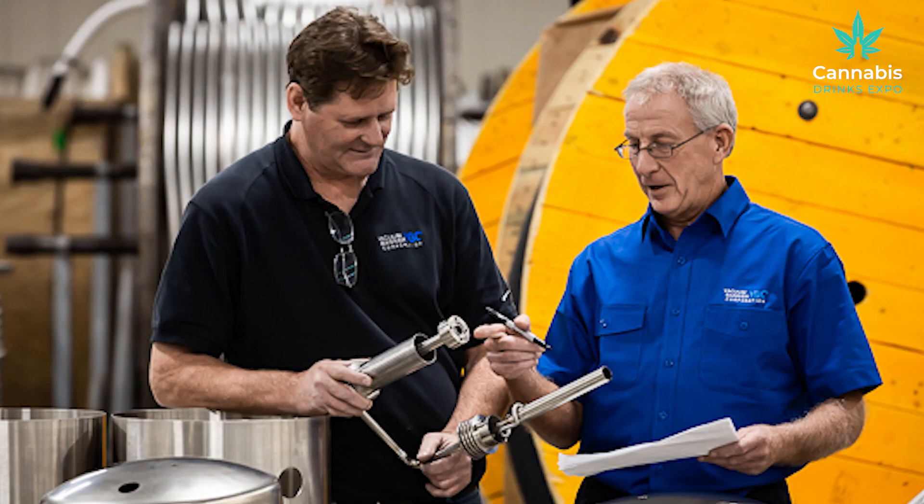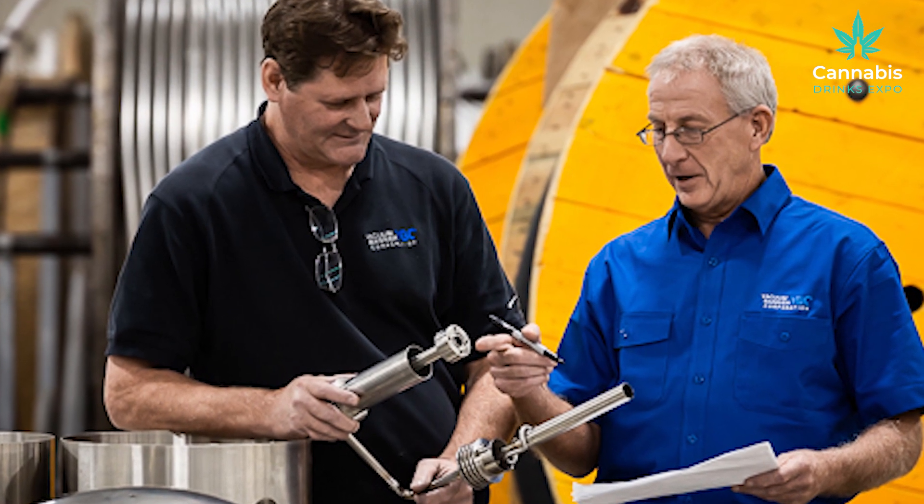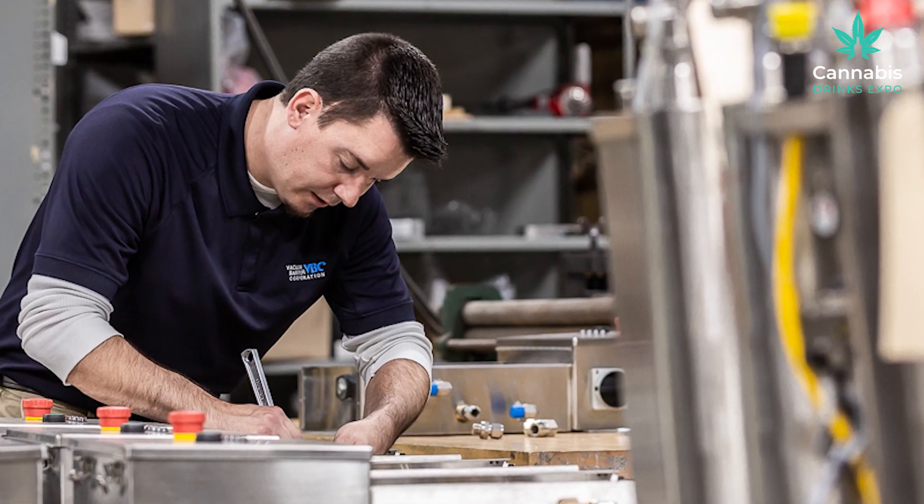As far as I know, we've gotten most of our inquiries from places where the market has been established a little bit longer — in terms of getting an operation up and running to the point where we can come in and help them be even more successful and grow even more. That's typically where we see growth in our business. But new states are popping up, and at some point they're going to get to that level as well, and that's where we want to be included in the process and help people grow and improve their production.